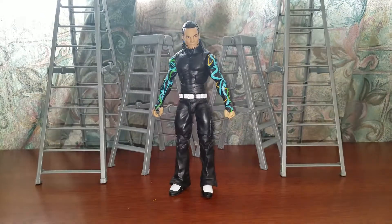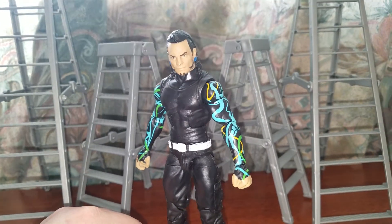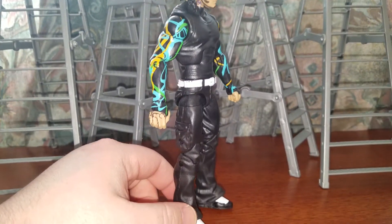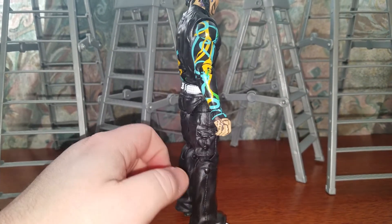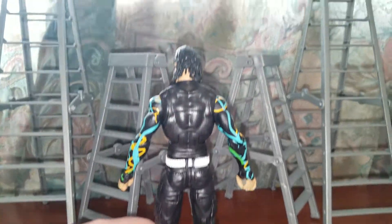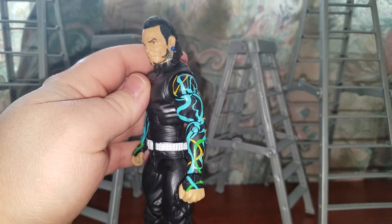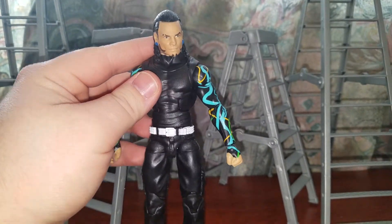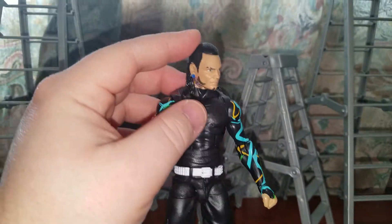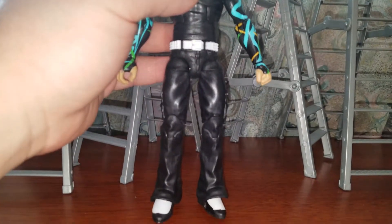Now looking at Jeff Hardy, which he looks badass. I know everybody's been waiting for a Jeff Hardy figure since eight years ago. He was supposed to be in Elite One, but of course he got pulled and cancelled because of what happened after he left WWE in 2009 — he was arrested for drugs and stuff like that. So yeah, it's nice to finally have an Elite Jeff Hardy.